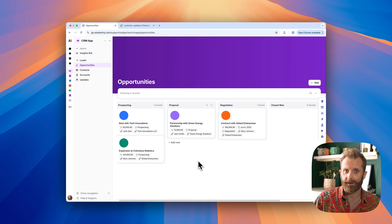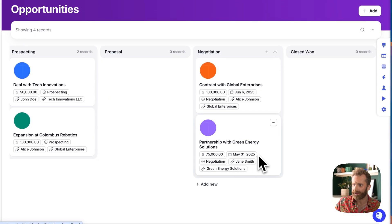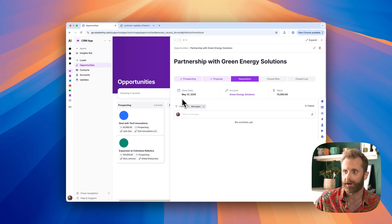It's going to figure out that I said that we're discussing terms, so that is now in negotiation. And it's also picked up that the end of the month is when we think it's going to close, so that's now the close date. And that has just saved me a bunch of time going in and manually updating the CRM.